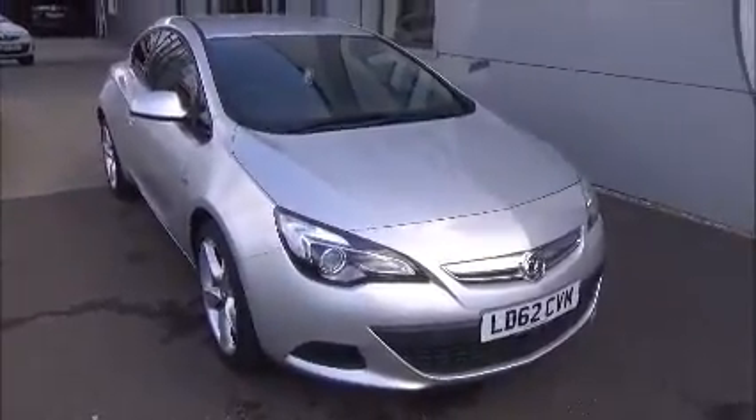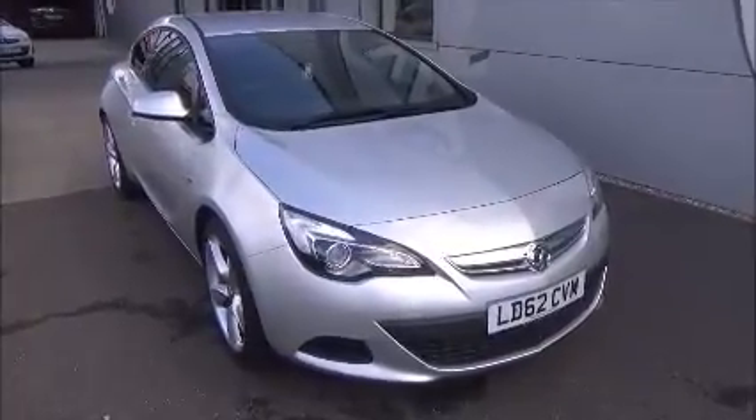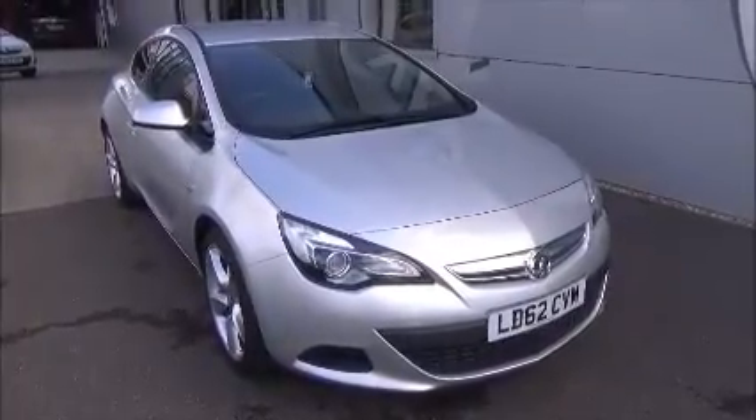You can reserve this vehicle online with a £100 refundable deposit or call our internet sales team to arrange a convenient appointment. If you're thinking of finance, we are confident we can help — please ask about our financing plans.